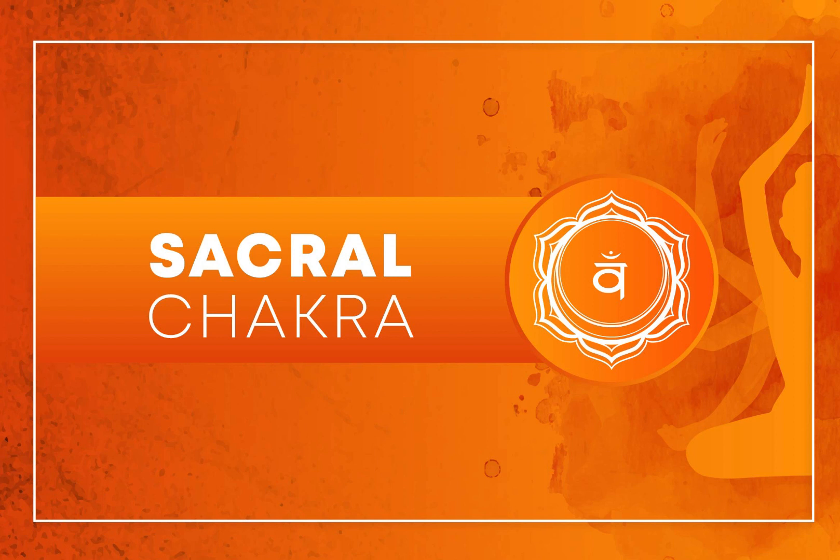Creative Expression: Explore your creative side by painting, drawing, writing, or engaging in any artistic endeavor that you enjoy. This can help activate and unblock the Sacral Chakra.